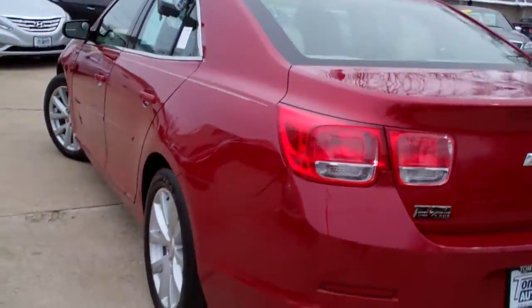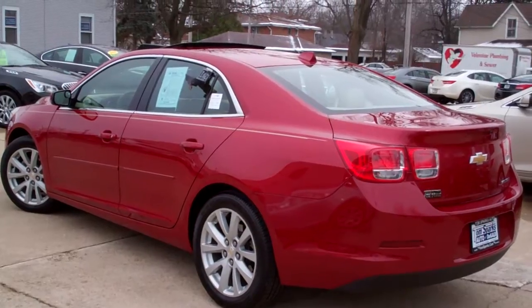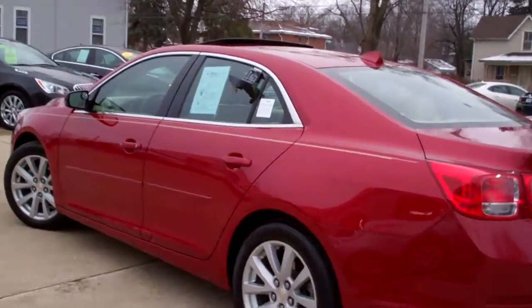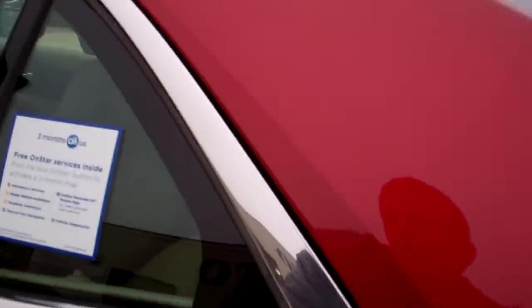Very clean car. No apparent damage on this vehicle. It's a front-wheel-drive off-lease vehicle, so one owner, well taken care of. Good gas mileage.